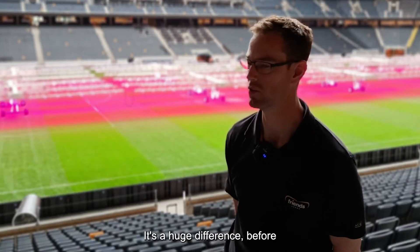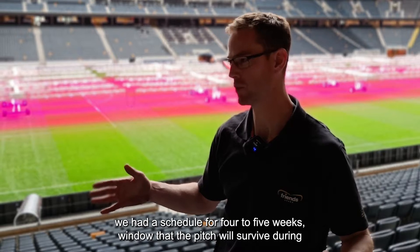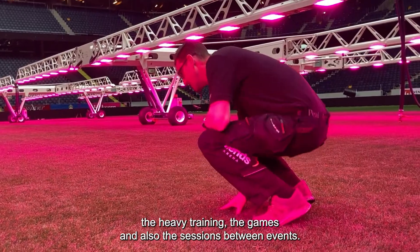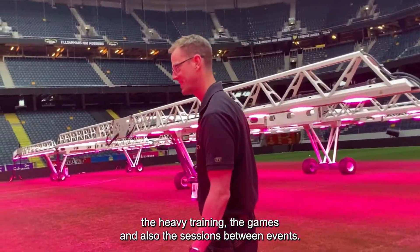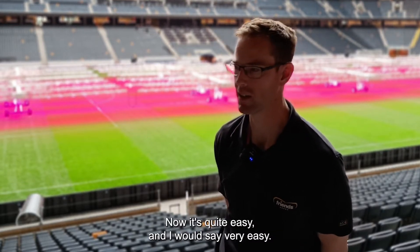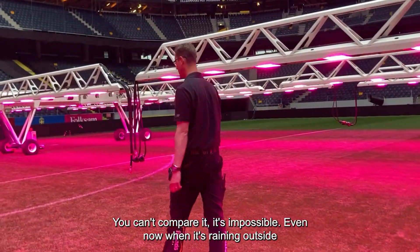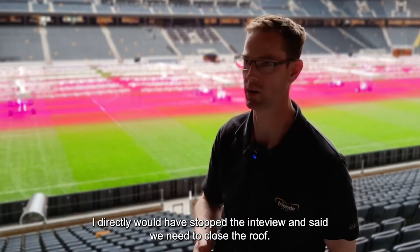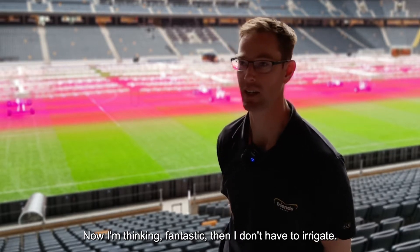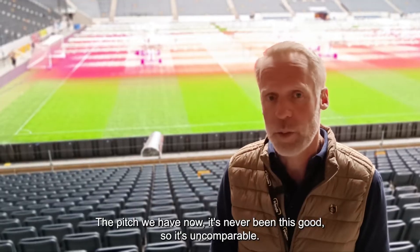Regarding pitch quality, it's a huge difference. Before, with a four-to-five week schedule, we worried whether the pitch would survive heavy training and games. Now it's very easy. Even now when it's raining outside — a year ago I'd have stopped this interview to close the roof. Now I'm thinking: fantastic, I don't have to irrigate. The pitch we have now has never been this good. It's incomparable.